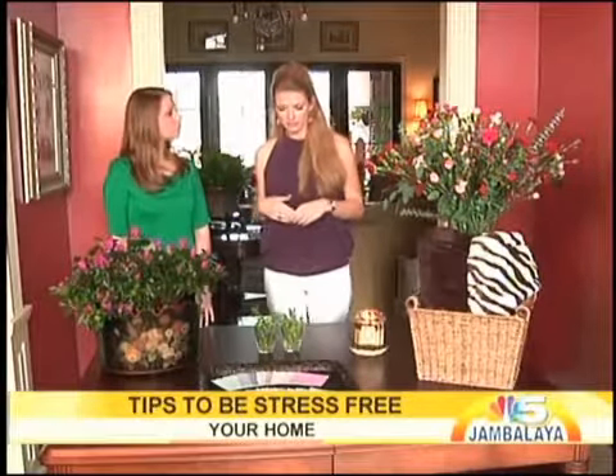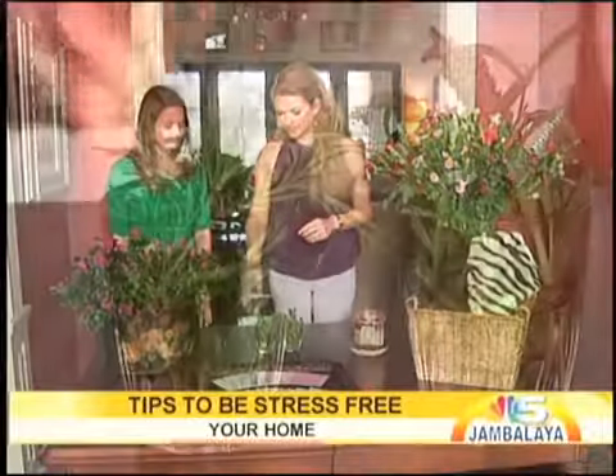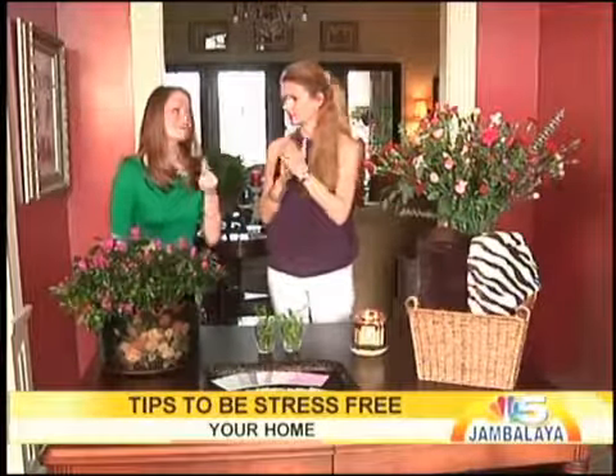I plant lavender and rosemary right outside my side door, and it's so nice — you can just rub it and then have that scent on your hands for the rest of the day. It doesn't wear off because it has natural oils in it, and those natural oils are a stress reliever.